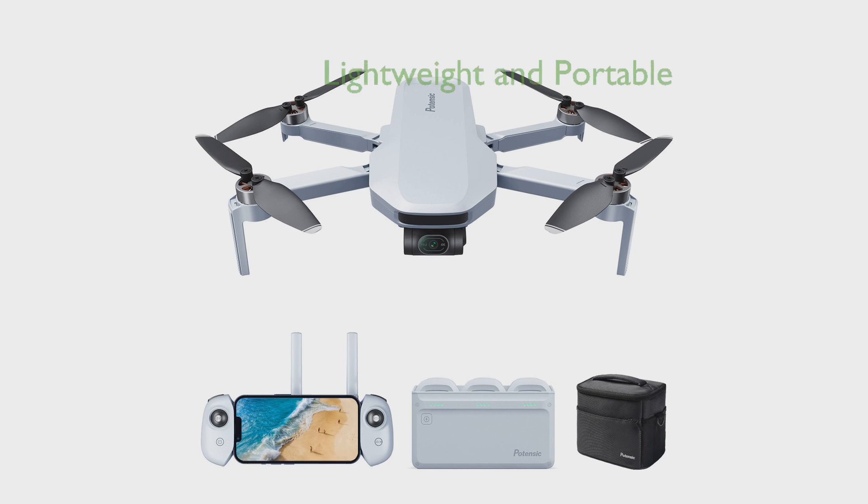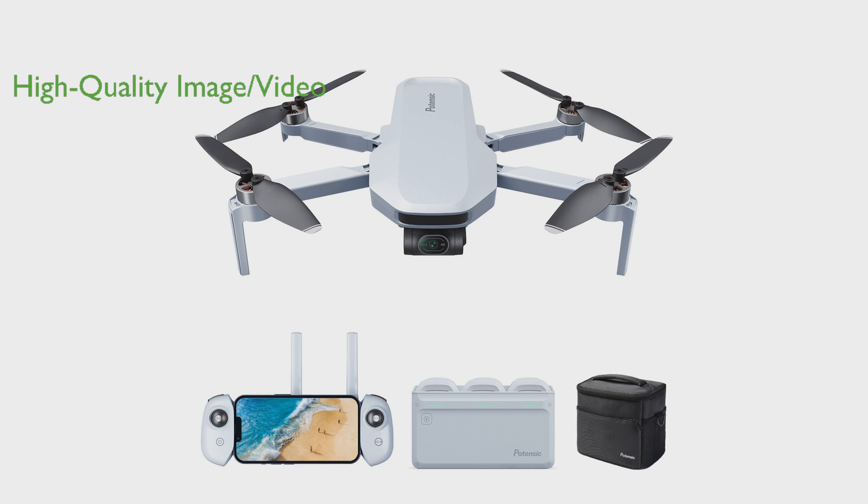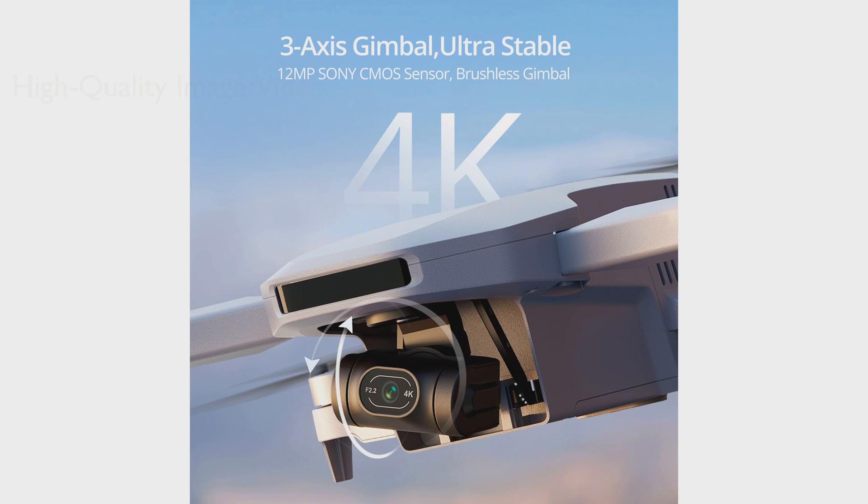The Potensic Atom Drone is an incredibly lightweight gadget weighing less than 249 grams, making it easily portable and exempt from FAA or remote ID registration. Equipped with a Sony CMOS sensor and a 12 megapixel camera capable of recording 4K 30fps video, the drone ensures high quality image and video capture.